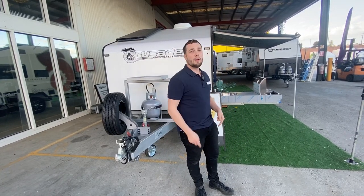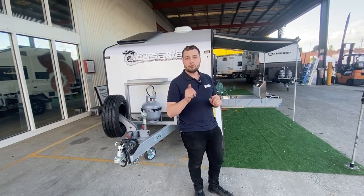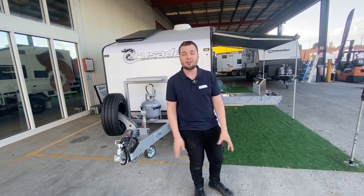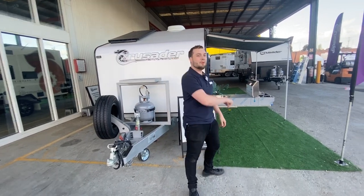It suits so many people — skateboarders, surfers, rock climbers, mum and pop. Whoever it may be, it is so easy to utilize the Chameleons as a first-time caravan, a second-time, even fifth-time caravanners who just say, you know what, I'm over the big vans, I want something nice, easy, compact — his and hers, easy weekend trip. Let's jump inside and have a look.